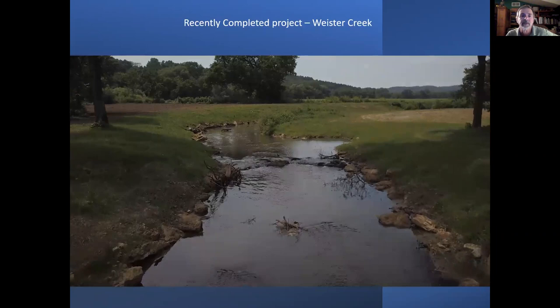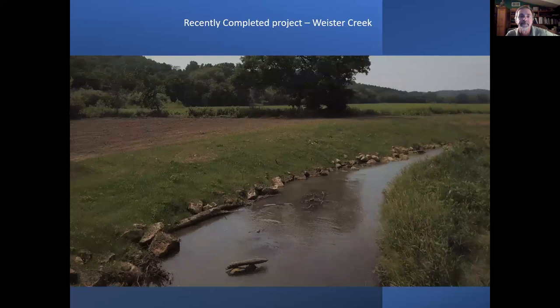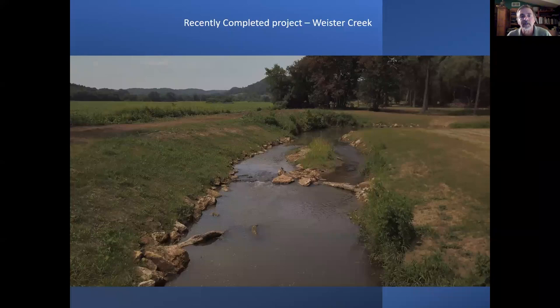Here's the after. They started right off the bat with a nice vortex weir — water comes in at a right angle, hits a plunge pool, and creates a permanent deep pool. The DNR does a great job incorporating non-game habitat: there's a backwater area that's shallow for amphibians and forage fish. The banks are now pulled back and incorporate a lot of wood. That little island — they chose to block the bottom end to create slack water, benefiting forage fish and amphibians.